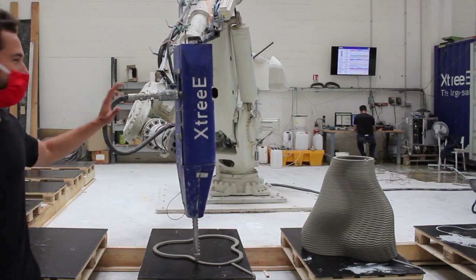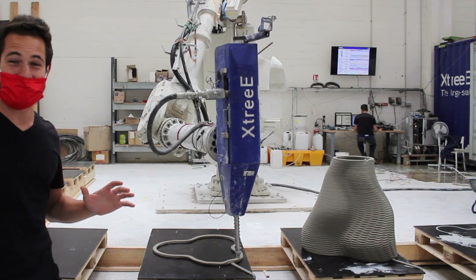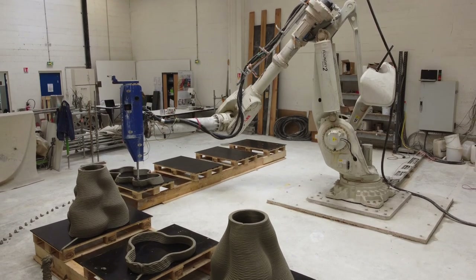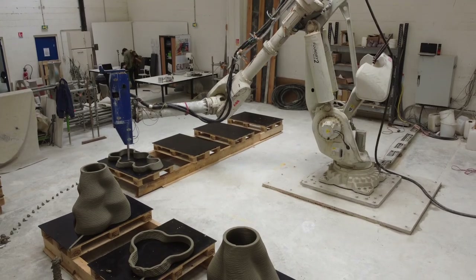Check out this AVB RobotoFarm behind me. I think it's the biggest concrete printer I've seen yet.